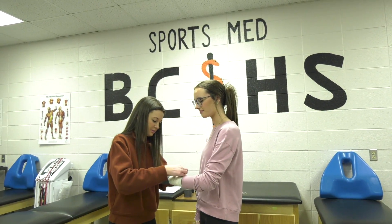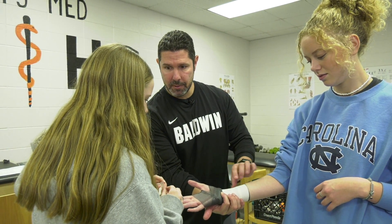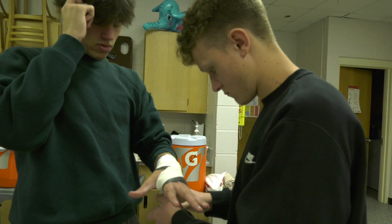Our sports medicine class is a very hands-on program, teaching the basics of careers in the medical field. Just an introduction to medicine — basically they're going to learn terminology, they're going to learn basic muscles, bones, everything that you need to do to go into the medical field itself.